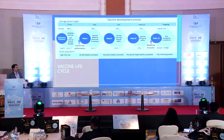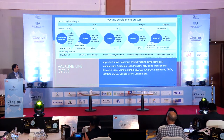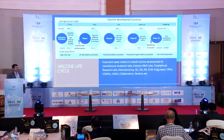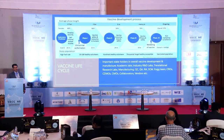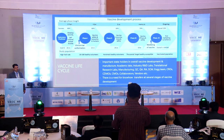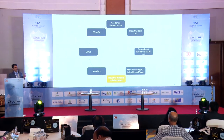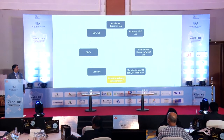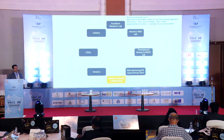All these stages require a lot of effort from different stakeholders. The organizations may be academic labs, industry R&D labs, translational research labs, manufacturing, quality control, QA, RA, supply chain management, engineering teams, CROs, CDMOs, CMOs, etc. These are the key stakeholders — and this is just a limited list. There is a need to transfer know-how from one organization to another throughout this whole process of research. This is a snapshot of the different organizations required to be involved in vaccine development.